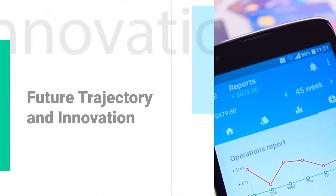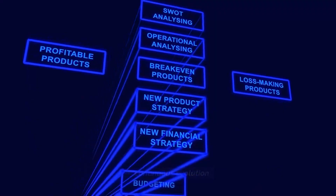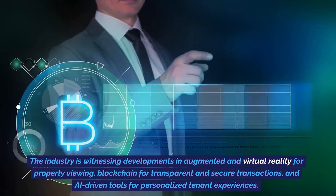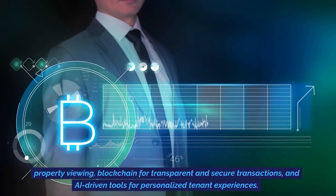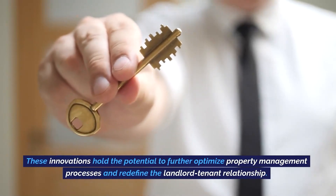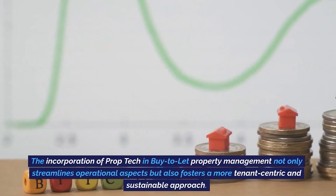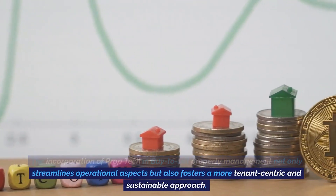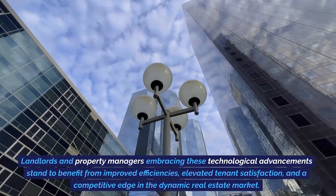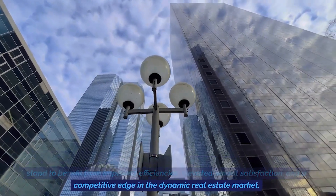Future trajectory and innovation. Looking forward, the future of prop tech in buy-to-let management seems poised for continuous evolution. The industry is witnessing developments in augmented and virtual reality for property viewing, blockchain for transparent and secure transactions, and AI-driven tools for personalized tenant experiences. These innovations hold the potential to further optimize property management processes and redefine the landlord-tenant relationship. Landlords and property managers embracing these technological advancements stand to benefit from improved efficiencies, elevated tenant satisfaction, and a competitive edge in the dynamic real estate market.